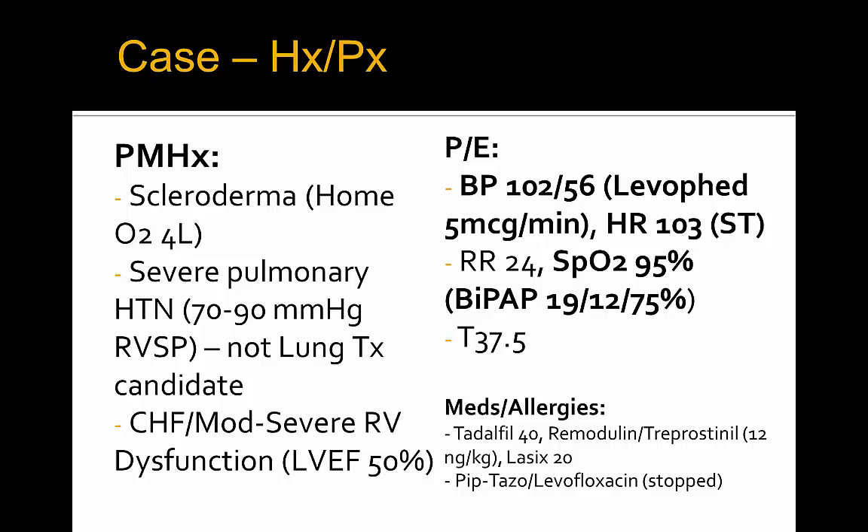His blood pressure is 102 over 56 on norepinephrine 5 mics per minute, heart rate 103 in sinus tachycardia, respiratory rate 24, SATs 95% on BiPAP with EPAP of 12, IPAP of 19, and FiO2 75%. He's afebrile. His medications include a phosphodiesterase inhibitor, tadalafil 40 milligrams per day, and remodulin at 12 nanograms per kilogram per minute, as well as Lasix 20 mg daily.